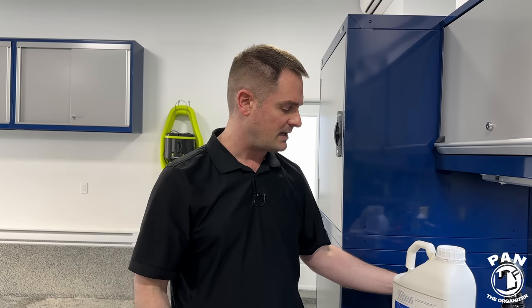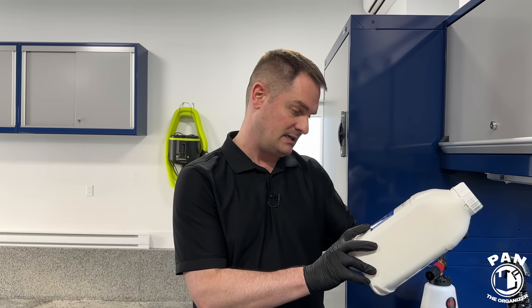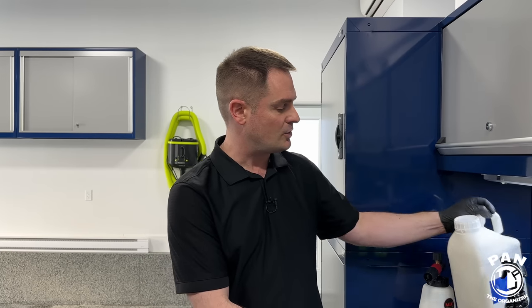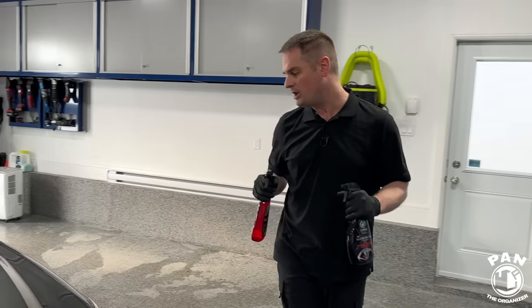We're using the MJJC Foam Cannon Pro foam cannon — I already did the dilution. Following the instructions, you let it dwell on the surface for one to five minutes. We're going to apply it on dry paint, because this is where you're diluting the product the least on the surface and it's going to have the biggest cleaning action. We'll rinse and then come back and dry the vehicle to see what kind of cleaning potential we get from this touchless cleaning method.